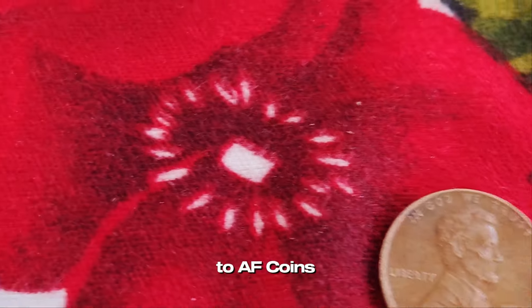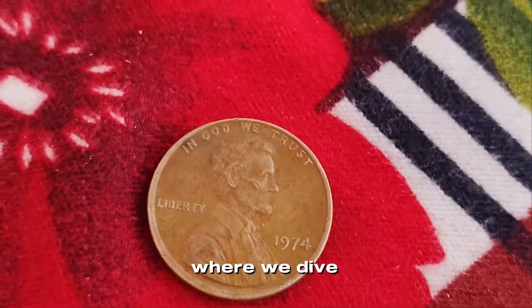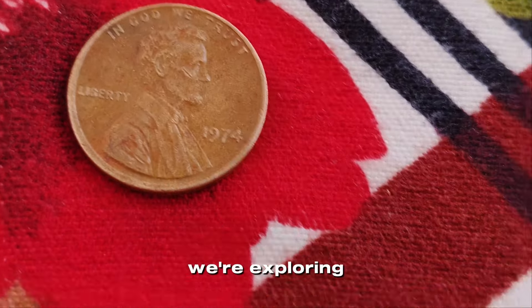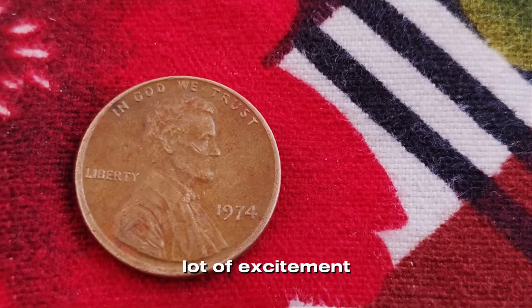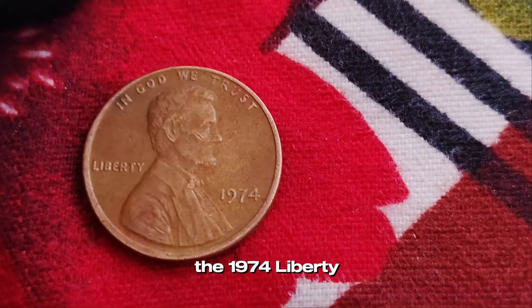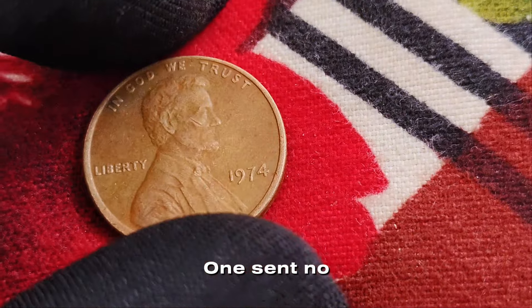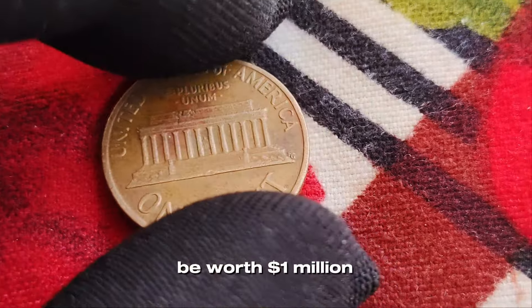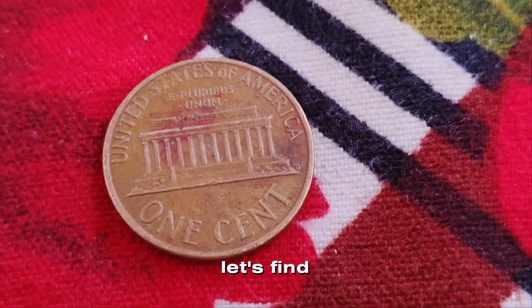Hey everyone, welcome back to AF Coins World, where we dive into the fascinating world of coin collecting. Today, we're exploring a coin that sparked a lot of excitement and curiosity — the 1974 Liberty one cent no mint mark Lincoln penny. Could this humble penny actually be worth a million dollars? Let's find out.